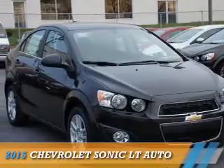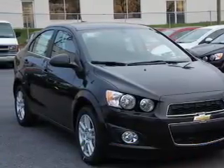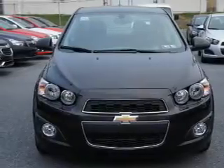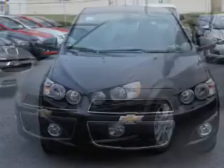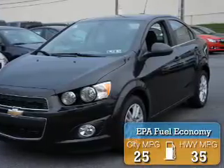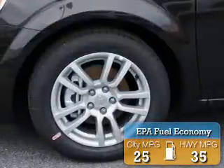Presenting the 2015 Chevrolet Sonic. It's powered by Front Wheel Drive, a 1.8-liter 4-cylinder engine, and a 6-speed automatic transmission. Great fuel efficiency saves you money by requiring fewer trips to the gas station.